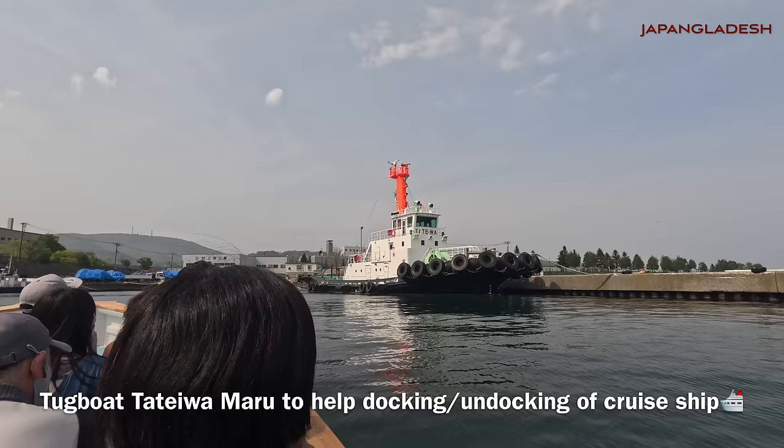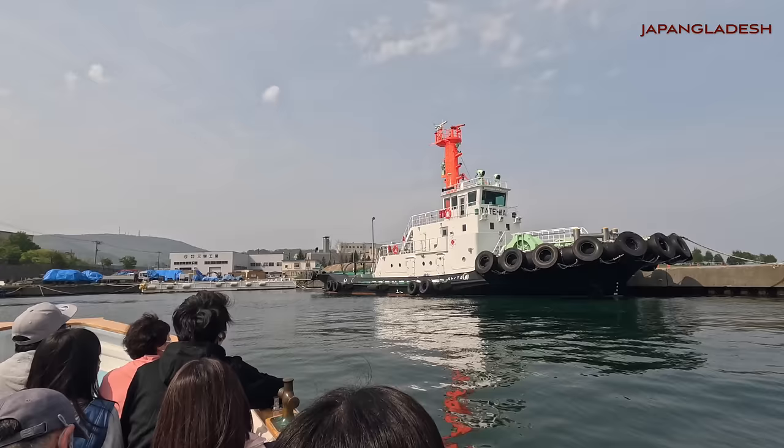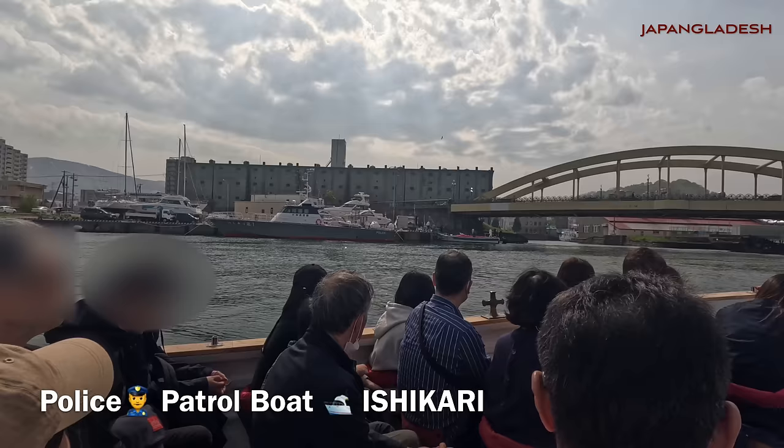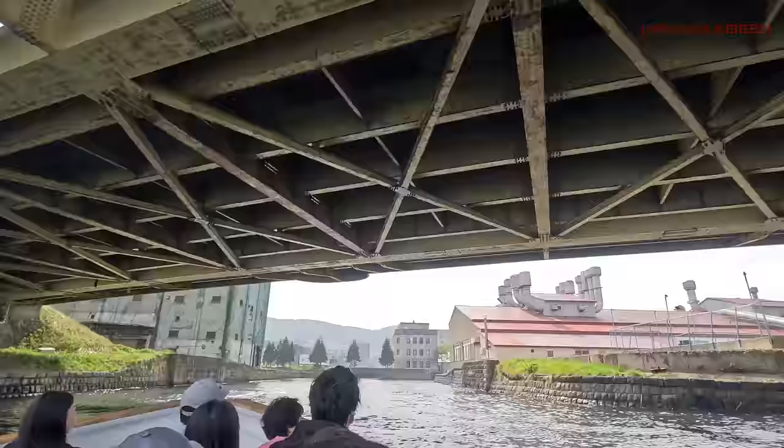This is the tugboat Tateewa Maru. Tateewa Maru helps with the docking and undocking of passenger cruise ships. This is the police patrol boat Ishikari, said to be the fastest boat in Hokkaido. Other than these two, you can see a customs vessel and a patrol boat of the Japan Coast Guard.